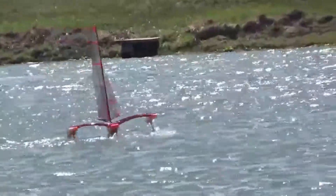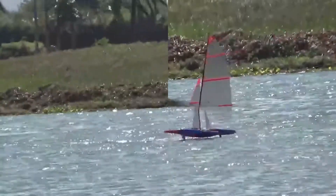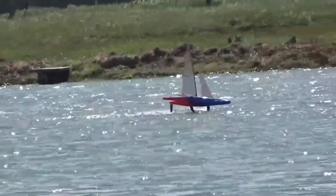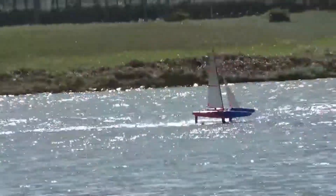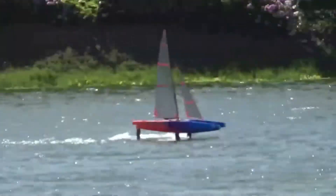The video shows some really good long foiling runs and I think without doubt this was the best afternoon's sail that I've had with the boat, only cut short by the transmitter battery going low — a bit worrying since it's only five months old, so I'd better get a couple of spares.